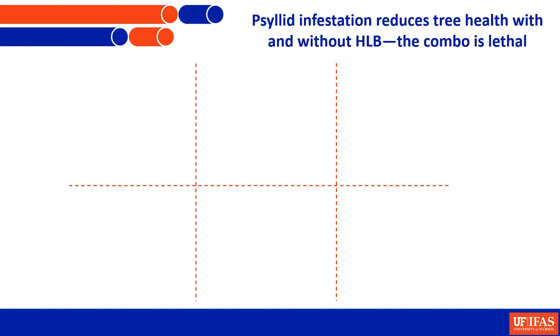So, Asian citrus psyllid management — several years ago we did an experiment where we really wanted to see what psyllids and HLB do to trees. HLB had been here for many years by then, and everybody would say, oh, just a single psyllid could kill a tree — all these kinds of stories and tales get passed down, but nobody ever tests it.